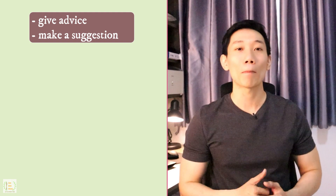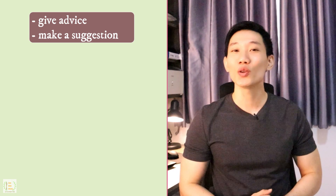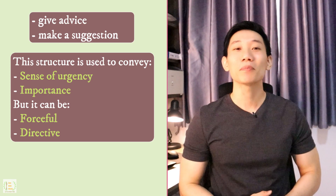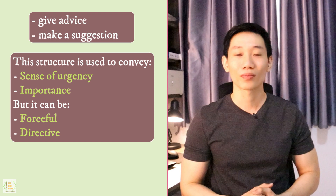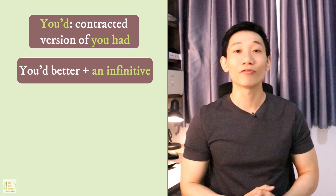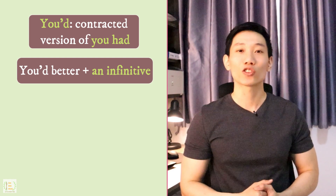Structure 68. The English structure 'you'd better plus a verb' is used to give advice or make a suggestion about something that you think would be a great idea for the listener to do. It's often used to convey a sense of urgency or importance and can sometimes come across as forceful or directive. Therefore, it's important to use it in a context where the listener will be receptive to your advice. To use this structure correctly, you need to know that 'you'd' is a contracted version of 'you had,' and after 'you'd better,' you need to use an infinitive — the verb in its base form.